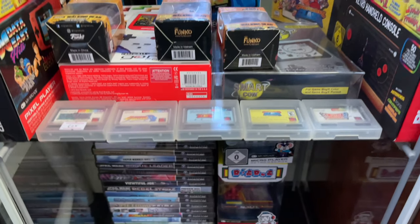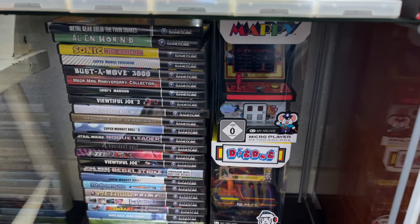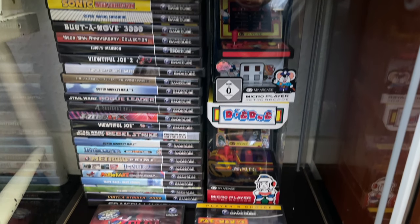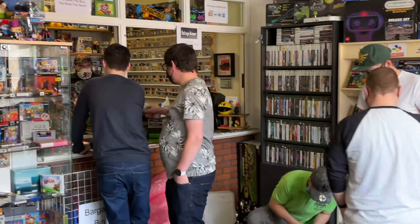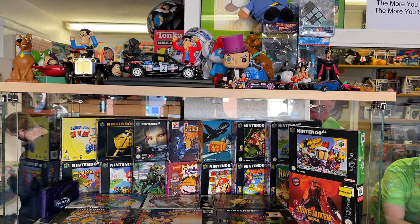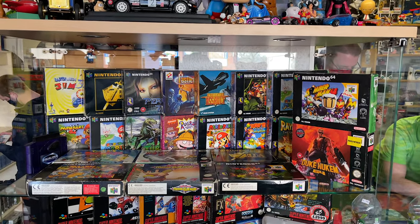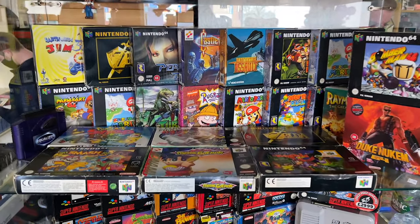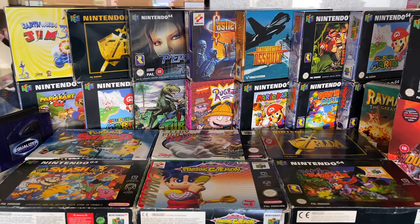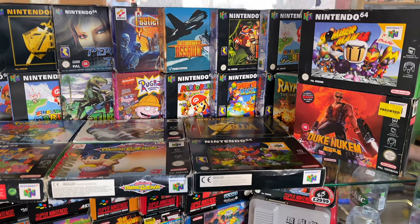At the bottom here are a load of NTSC GameCube games, which is really interesting to see — you don't usually come across American games in UK stores that often. Spinning the camera around to another cabinet at the other side of the entrance, this one had a lot of really exciting things. Starting with some boxed N64 games — Mystical Ninja Starring Goemon, Pokemon Snap, Super Smash Brothers, Ocarina of Time, Banjo-Kazooie — all of the classics.